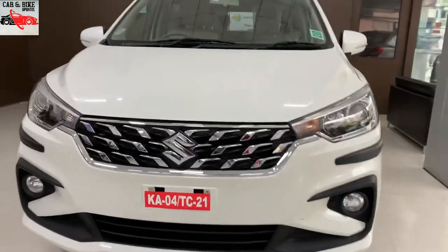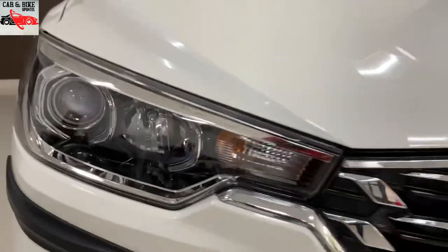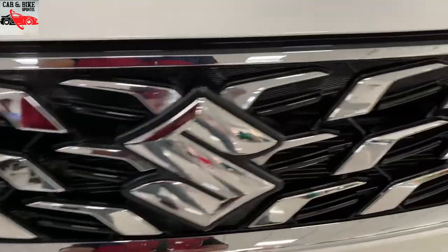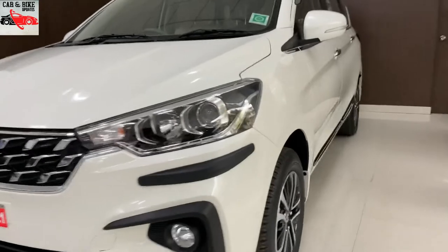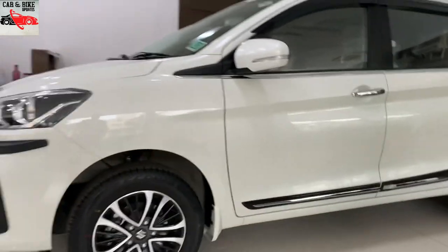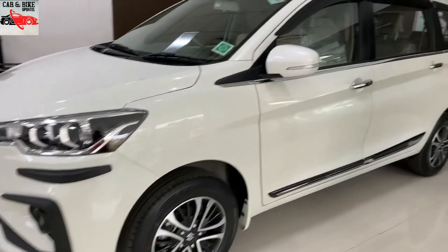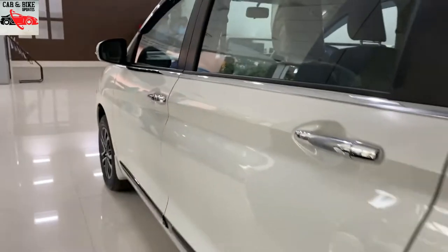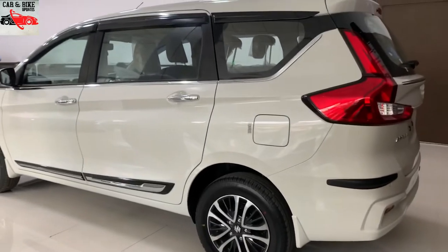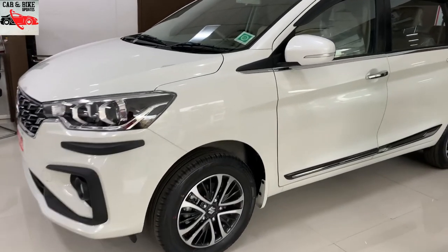If you want to know more about this vehicle, you can see it running as well. This vehicle is well suited for the taxi segment, and you can explore all the CNG features across different price ranges with service centers available. If you are interested in this CNG model, please subscribe to our channel.